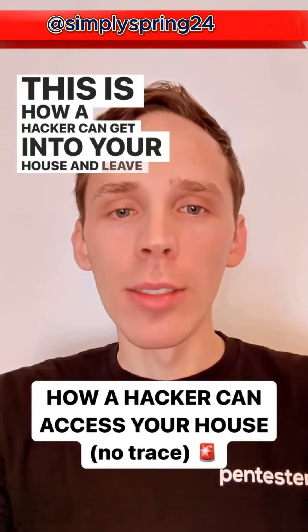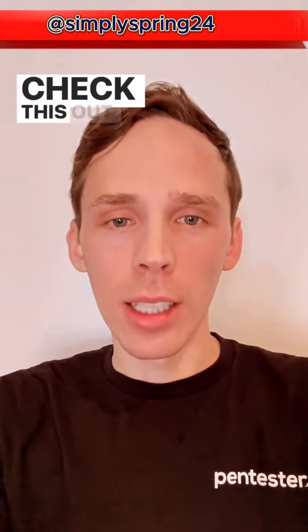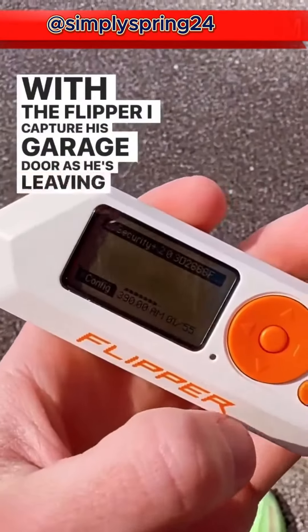This is how a hacker can get into your house and leave no trace, and disable all security systems in the process. Check this out. With the Flipper, I capture his garage door code as he's leaving his driveway.